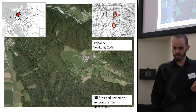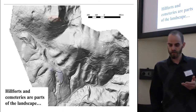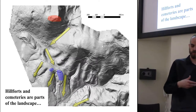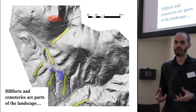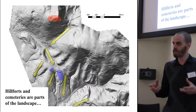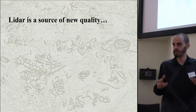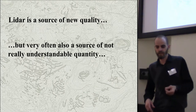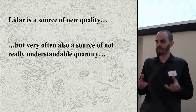Moving to other areas of Slovenia — this is upper Carniola. Again, we have hillforts and cemeteries which were just points in the landscape. With LiDAR, those points and areas are now connected — in this particular situation with hollowways, which connect these previously isolated points and lead these sites into a landscape which is much more colorful and has many more layers of information for us. But LiDAR is a source of new quality, as people who do LiDAR like to say. On the other hand, LiDAR is often also a source of not really understandable quantity, because we get a lot of features and data which we can see are there, but are not clearly understandable.